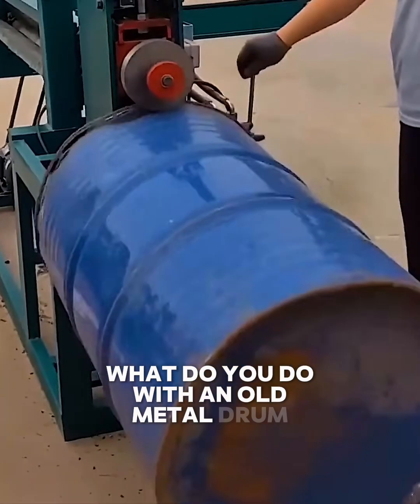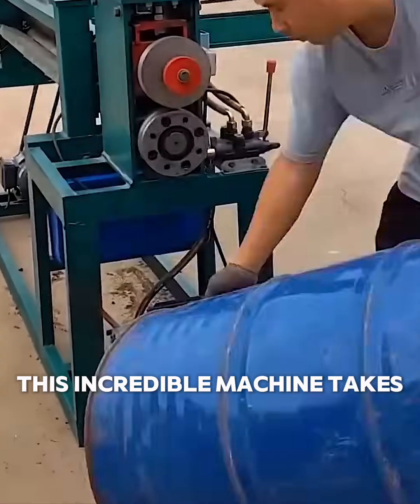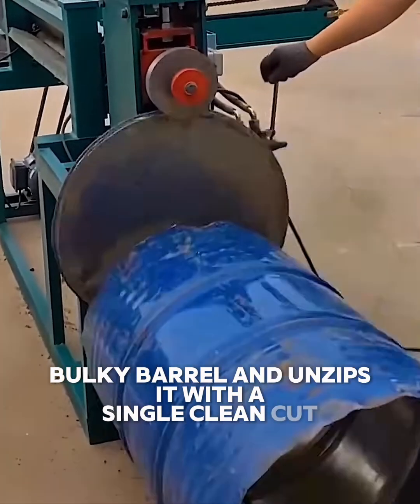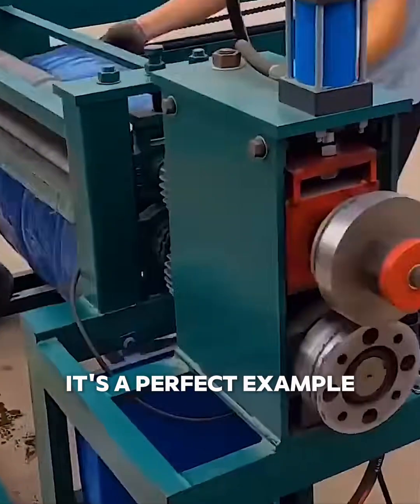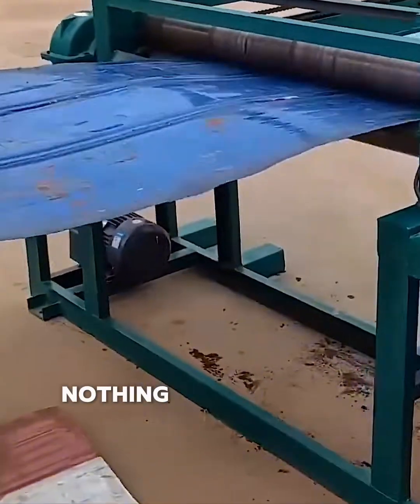What do you do with an old metal drum? Flatten it, of course. This incredible machine takes a dented, bulky barrel and unzips it with a single clean cut. Then it effortlessly flattens the metal into a smooth sheet. It's a perfect example of recycling made easy and incredibly satisfying. Nothing goes to waste.